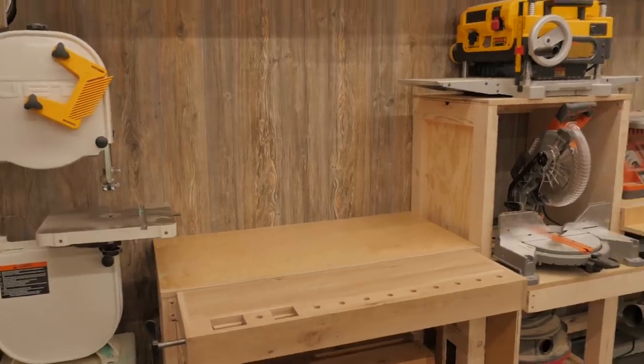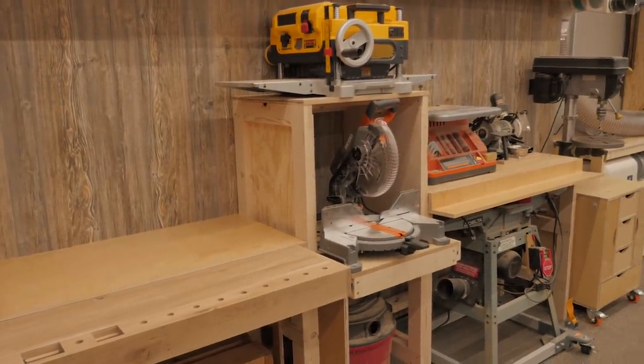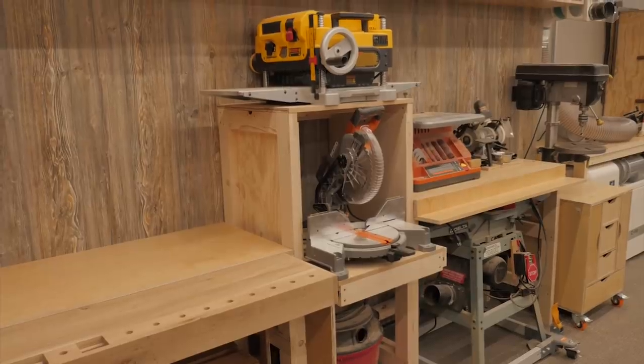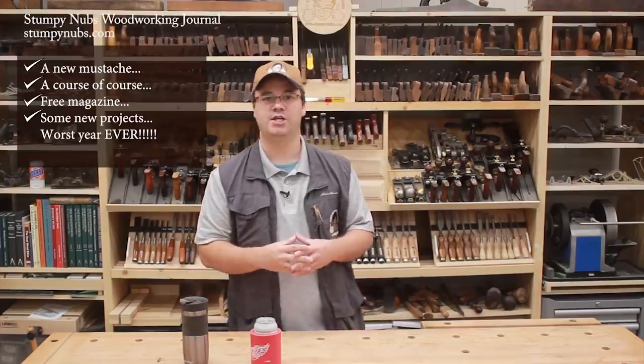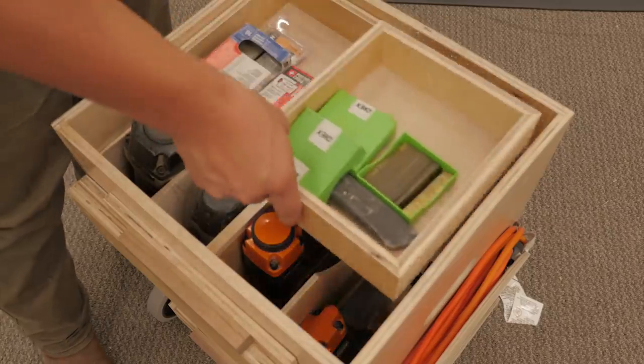Our table saw is on rollers so it can be stored nearby, but you could easily slide a small table saw underneath the workstation if you didn't have the jointer. Another upcoming project is a compressor cart which keeps all of your nailers and accessories together so you can wheel it around the shop or load it in a truck and take it to a job site.